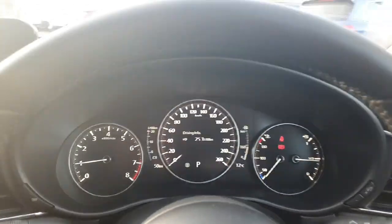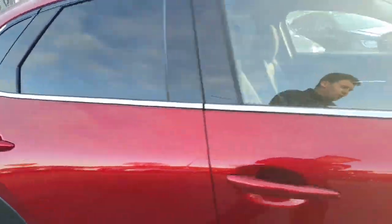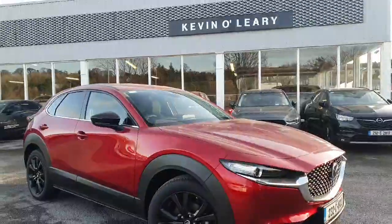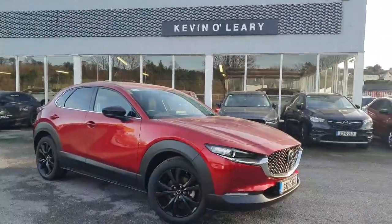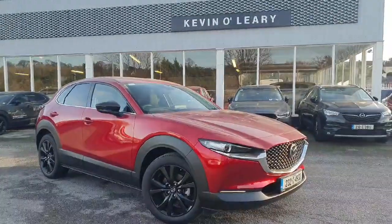We have delivery mileage of just 50 kilometres on the clock, so the car is like new. This Mazda CX-30 comes with a six-year manufacturer's warranty from date of registration. It is available on low-rate finance with zero deposit required, and is available for immediate delivery here at Kevna O'Leary Bandon.